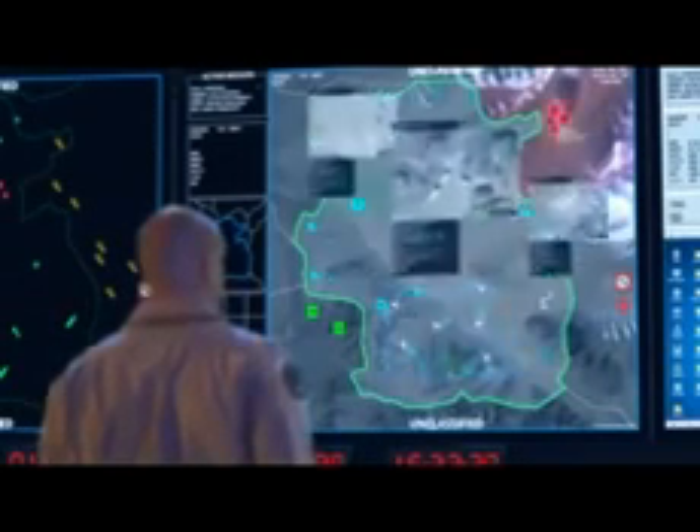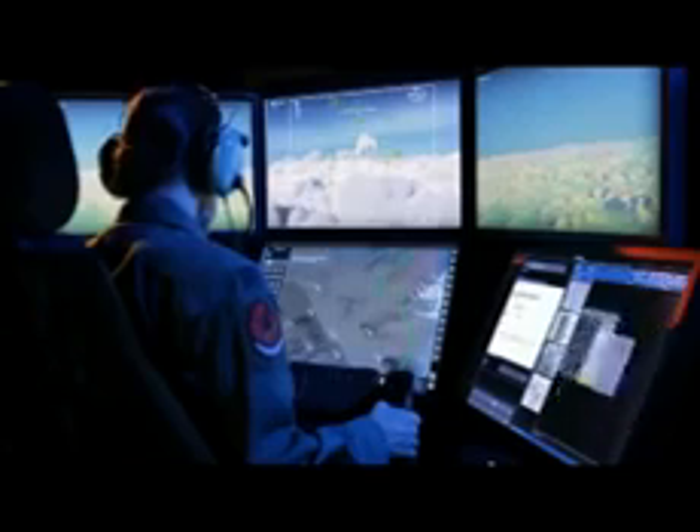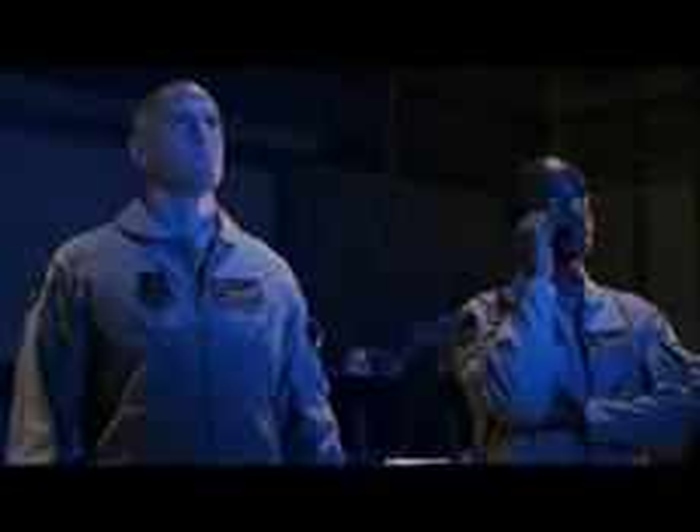Intel has identified enemy ballistic missiles preparing for launch. Tasking all available assets. Assuming swarm formation. Lanting 2-6. Bogey 1-1-0, 25,000 feet, heading 2-0-6.